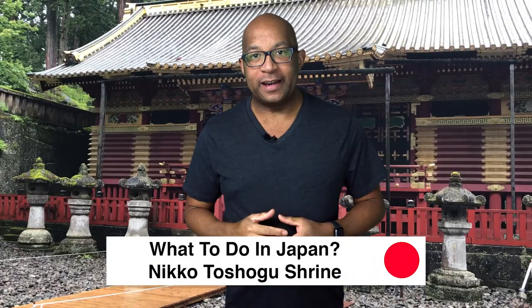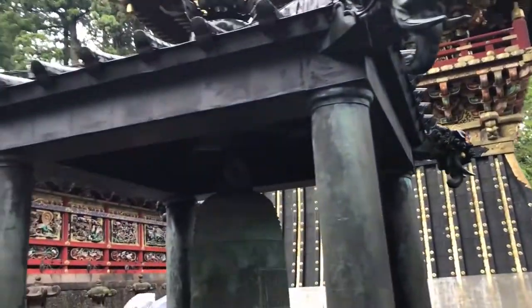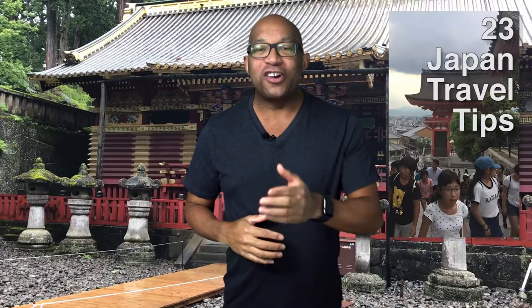Are you looking for a Japan guide travel for what to do in Japan? If so, you're in the right place. Check out Nikko Toshogu Shrine, a UNESCO World Heritage Site, and please watch until the end of the video because I'm going to share with you 23 Japan travel tips.